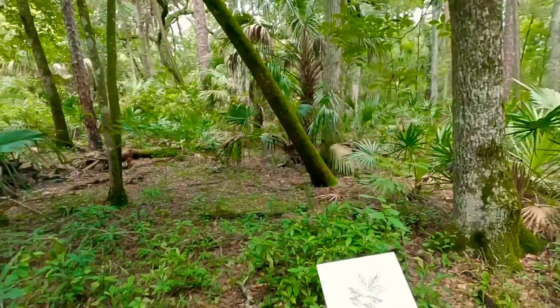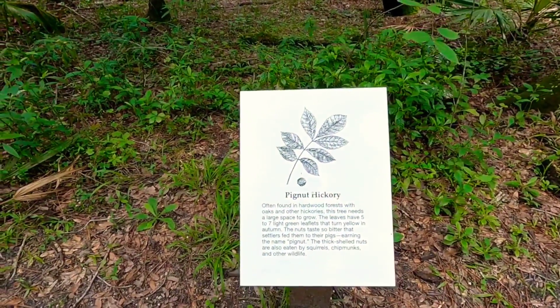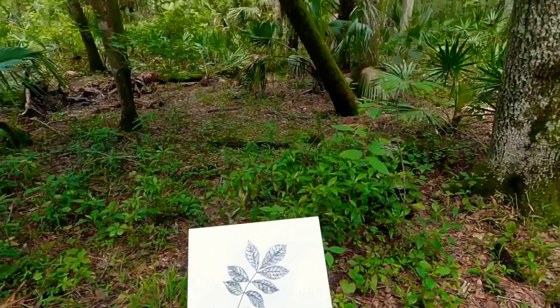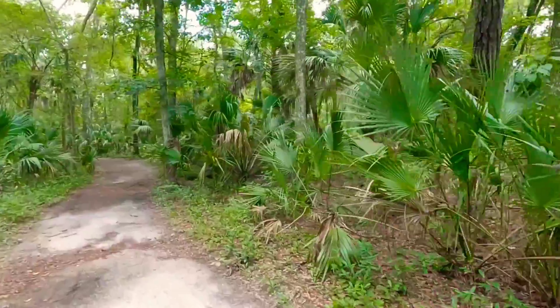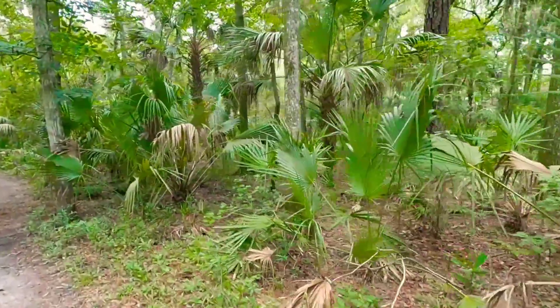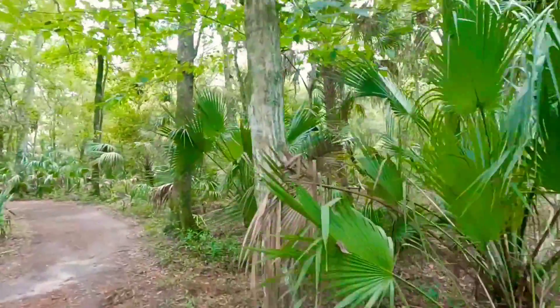We're looking at the pig nut hickory plant, which is also located in this forest state park. There are also different palm trees and different hardwood trees here.